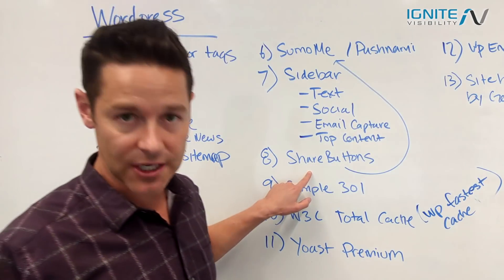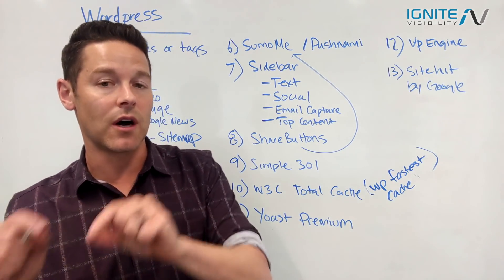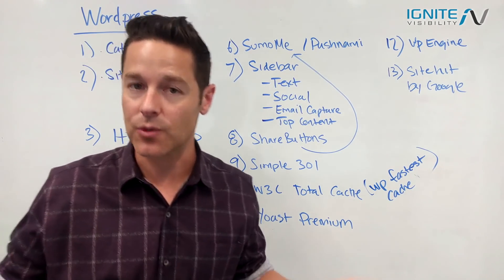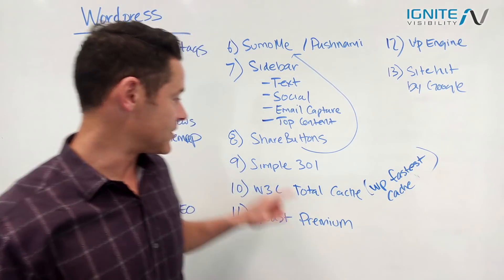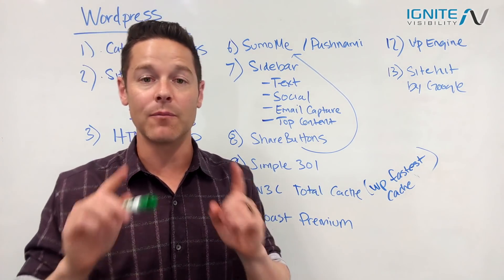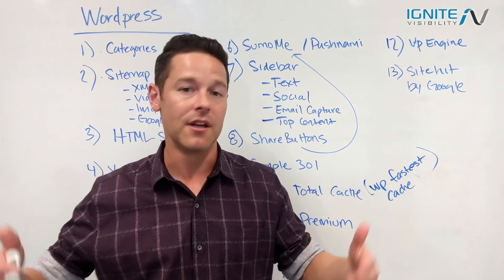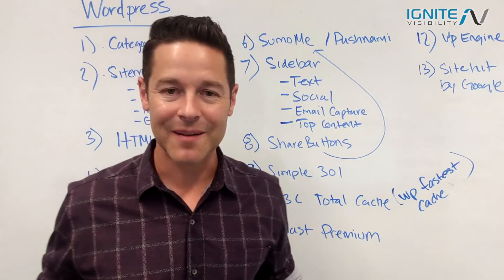At the post level, it's really important to have share buttons and an individual author bio. The author bio is critical for E-A-T — expertise, authority, and trustworthiness — so readers know there's credibility behind the article. Share buttons are also very important. One of the best ways to create them is using Sumo, which has a great share button creator that's easy to install.